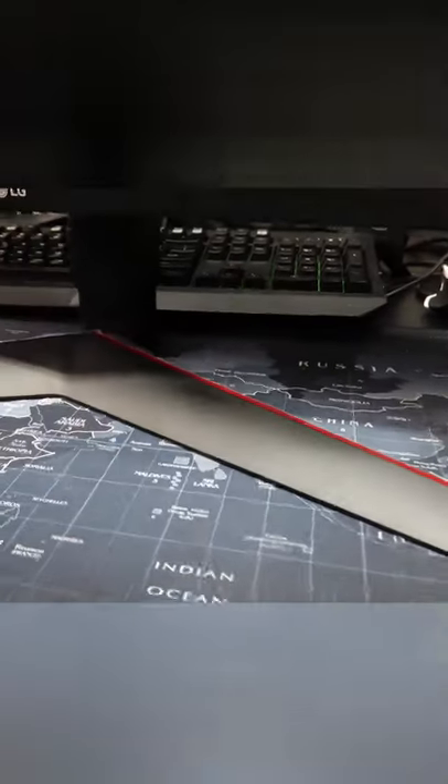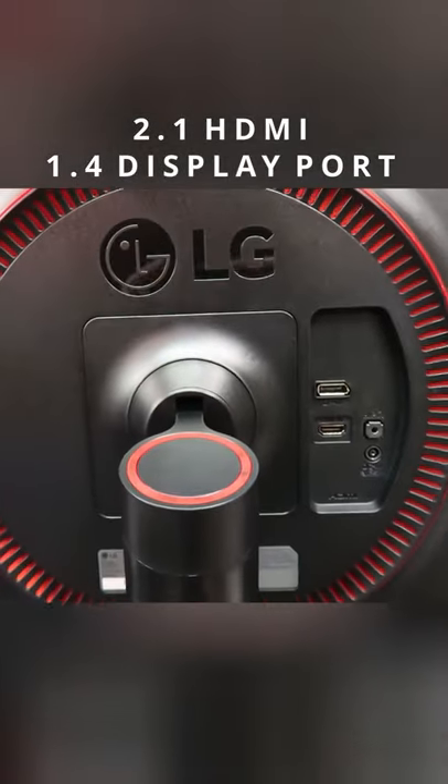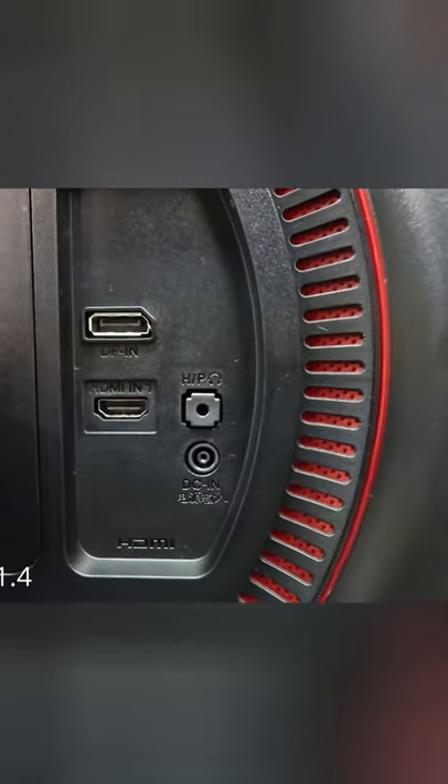I bought mine for $179 only, and the price range is very budget friendly.